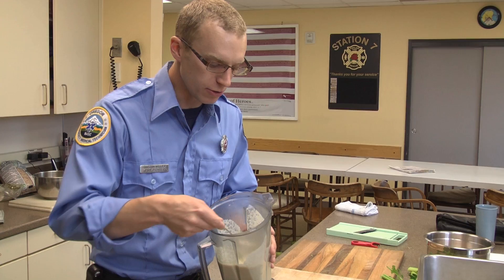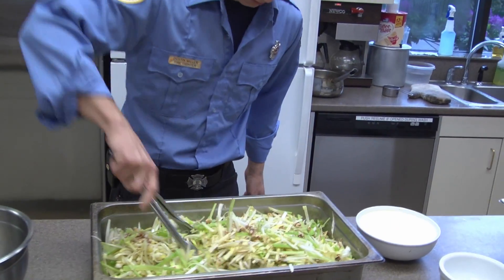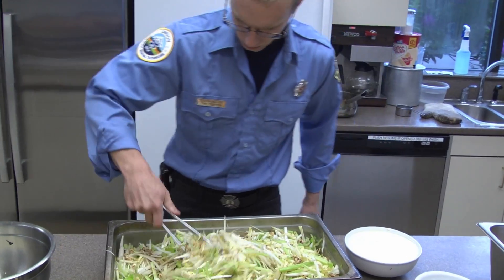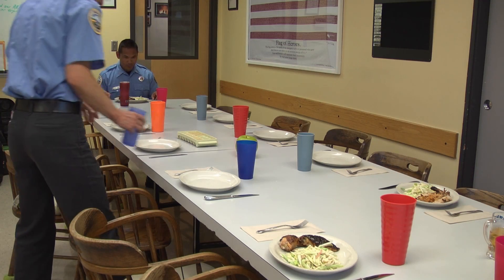After the dressing has been chilled, we mix them all together in a large bowl with some crumbled Rogue River blue cheese and toasted walnuts. Serve the salad and chicken family style and enjoy. For the complete recipe, visit our website.